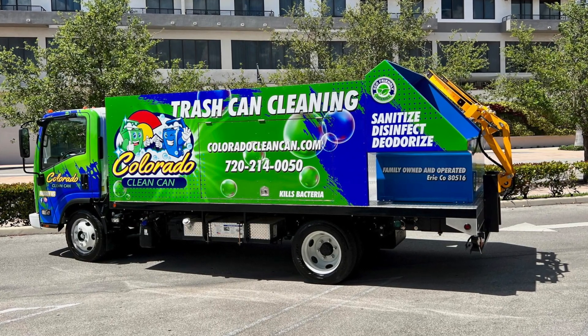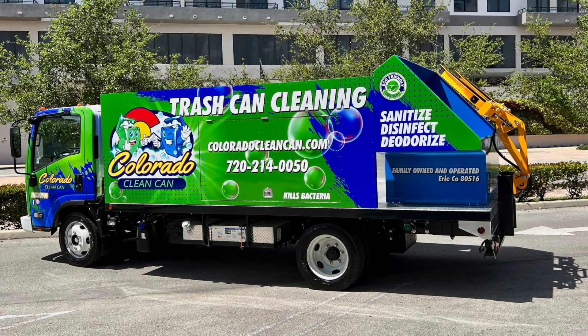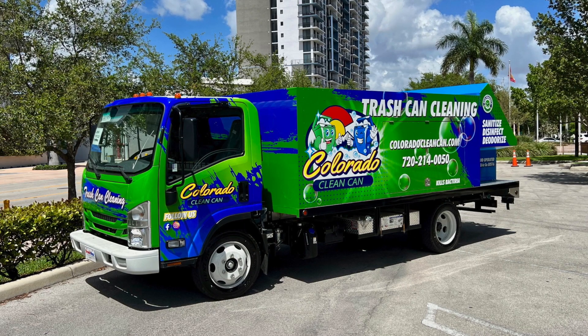We have three patents on this particular truck. We are constantly looking for ways to make our systems more efficient, and we will soon be unveiling our next generation PTO truck, which will be another game changer in the industry.